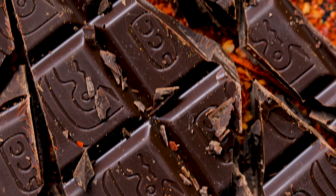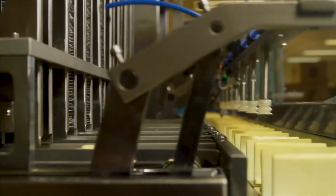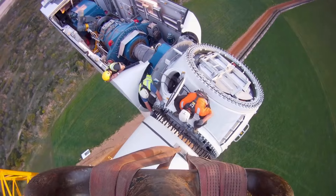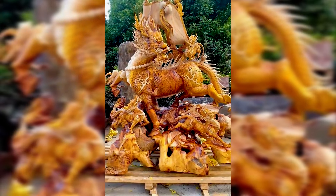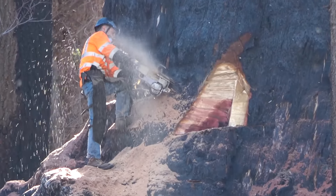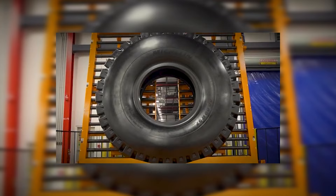We are surrounded by many seemingly simple things, but do you know how they're made? In the world, there is a large number of modern enterprises manufacturing various goods that are a part of our everyday life. How do we turn a simple larger plank into a true masterpiece? Let's see how trees of giant proportions are cut and what tools are used to process them, where chocolate is born, how tires of gigantic size are manufactured.